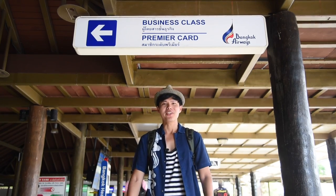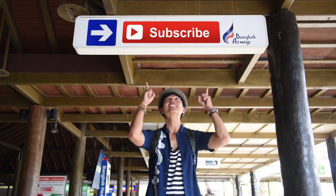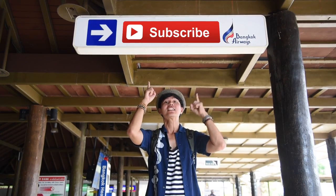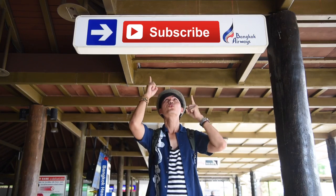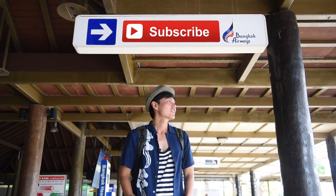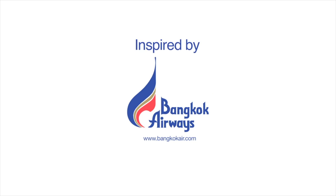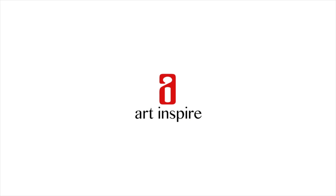Let's do more stories of Koh Samui — stay tuned for the next episode. Please subscribe. Thank you.